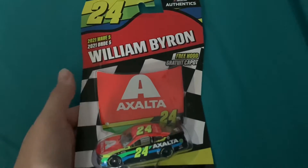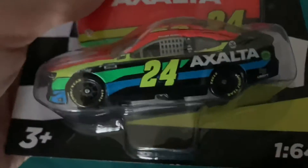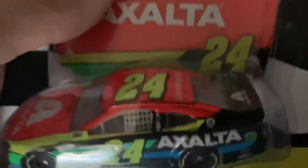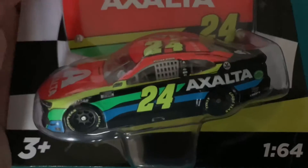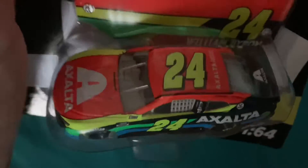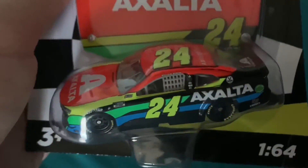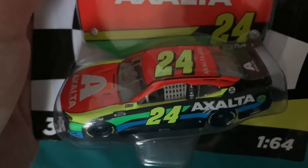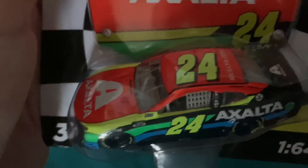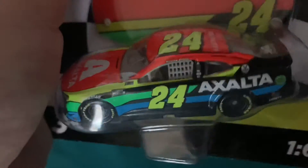To kick things off, we have William Byron's 2021 Exalta Chevy Camaro. This is a killer car — I have been dying to get this one ever since I saw the reveal of the paint scheme. To me, unlike some of his other cars that look like a Jeff Gordon car, this one definitely is not a Jeff Gordon car — this is William Byron.